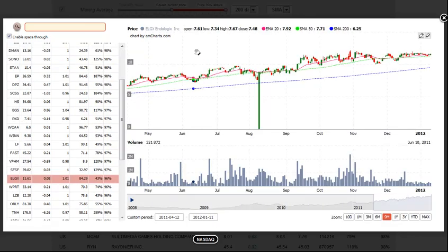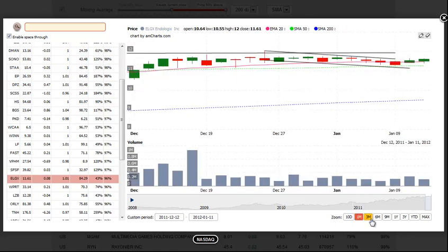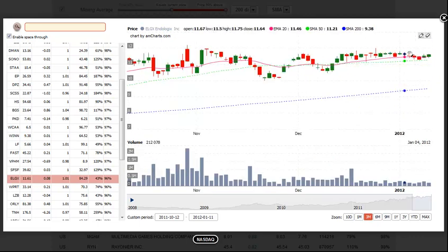The next setup is ELGX, Endologics. As we see here, a very tight range since October with really tight price action. Looking at the 3-month chart, we see a bit of a downtrend over the past 2 weeks, which acts as a shakeout for all the longs. We would look for a buy entry above the 2-day high with a stop beneath the 3-day low, and we'd also look for a gain of about 20% or so from our entry as a target.